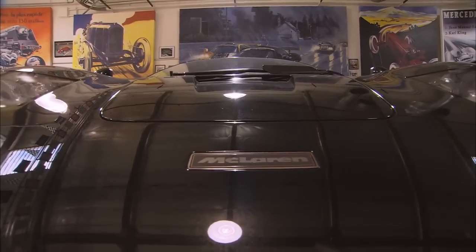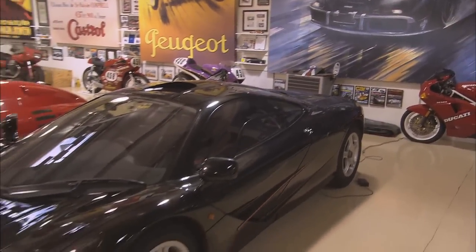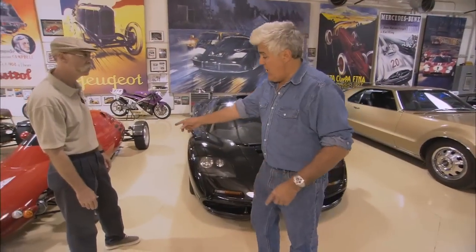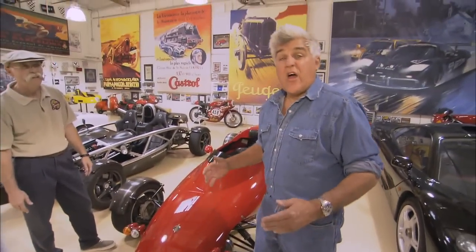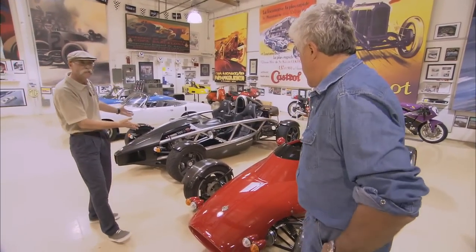The McLaren F1 is probably the lightest of all the modern sports cars. That's this one here. This was designed by Gordon Murray. This is about 2,400 pounds. That's all it is? It's about the same as a Miata with 627 horsepower. This one, also designed by Gordon Murray, is a car called the Rocket. It's road legal. Headlights pop up. This is 775 pounds.